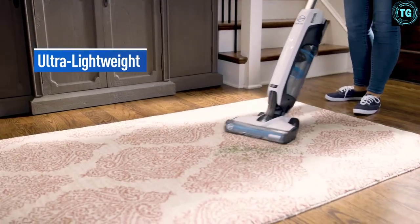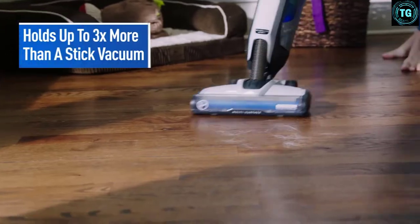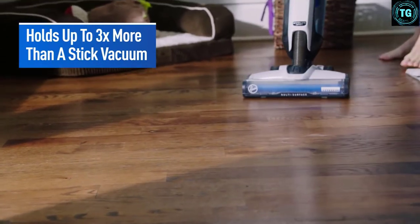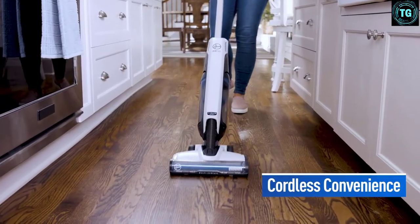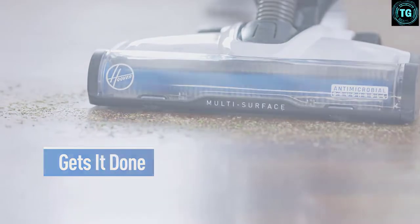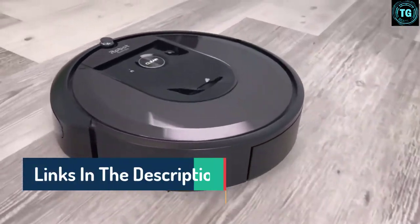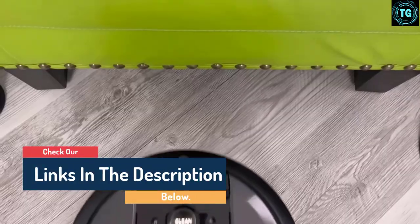Hello guys, today in this video we are going to help you find out the best vacuums for tile floors on the market. I made this list based on my personal opinion and I tried to list them based on their quality, durability, customer reviews, and more. If you want to see their price and find out more information about them, you can check our links in the description below.